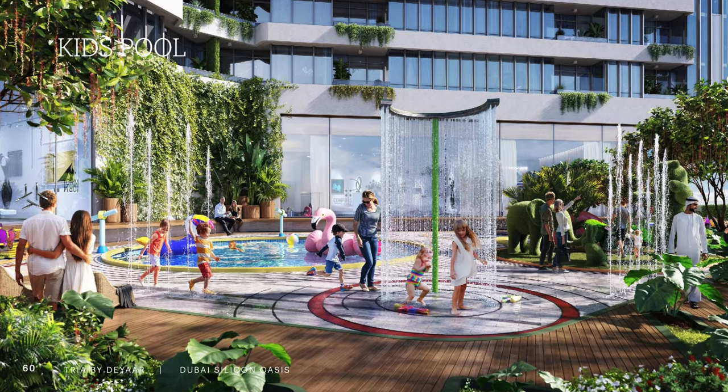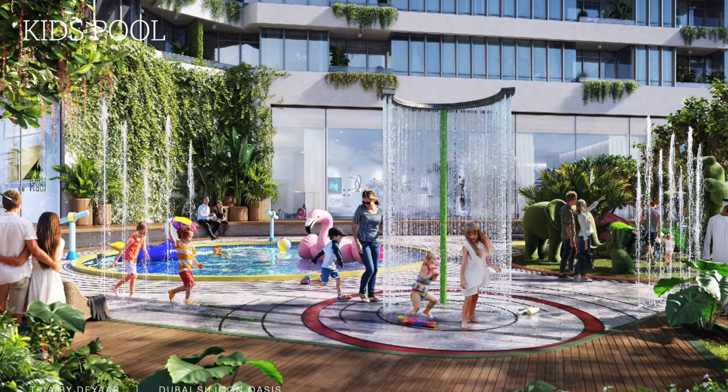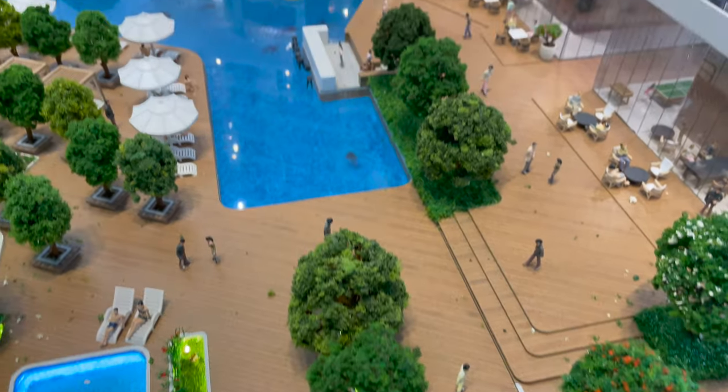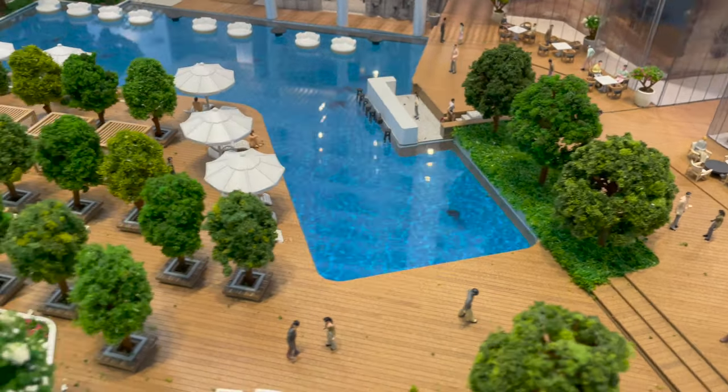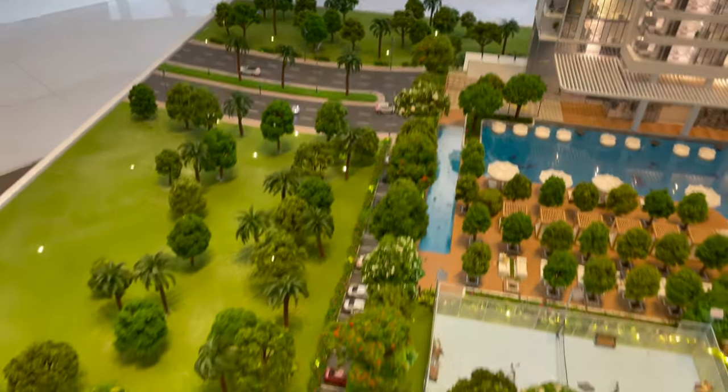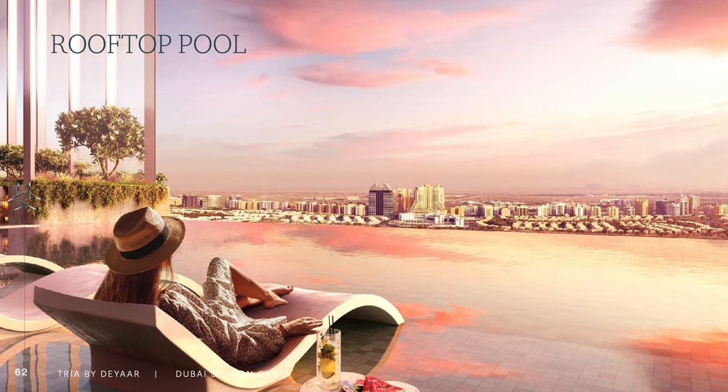For the views — on the front side you have a view of the Dubai skyline, and on the other side you have a view of Dubai Silicon Oasis.